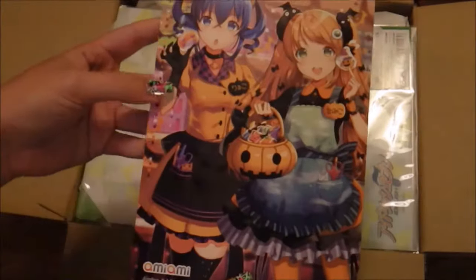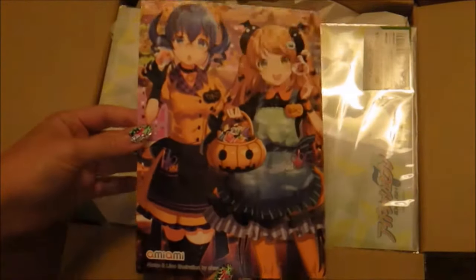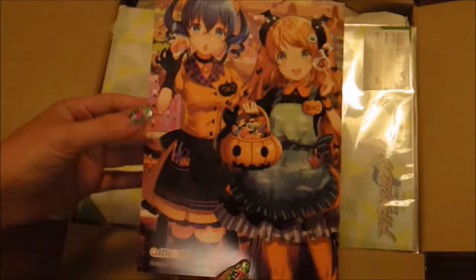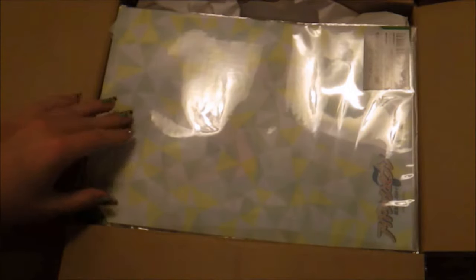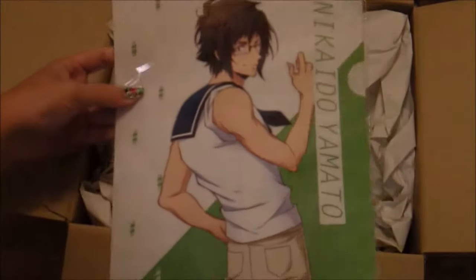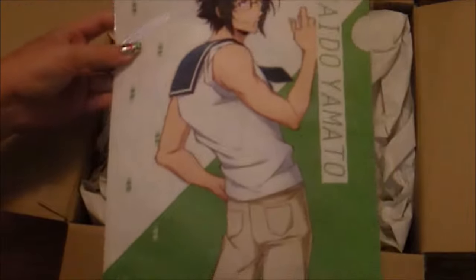So we are going to pop this open. Oh my god, I love this card! This must be their Halloween card for AmiAmi — appropriate, considering it has just been Halloween. I really like this art. And we have a clear file right on top. This is from Idolish. That is a beautiful clear file — Mikaido. That's really nice.